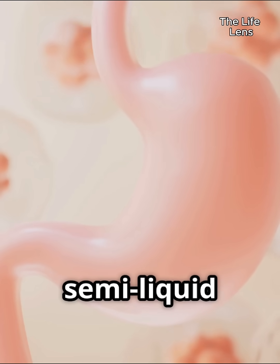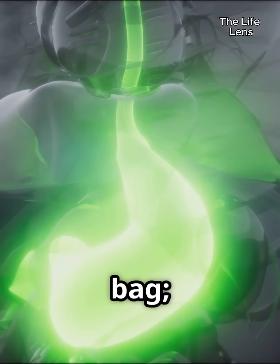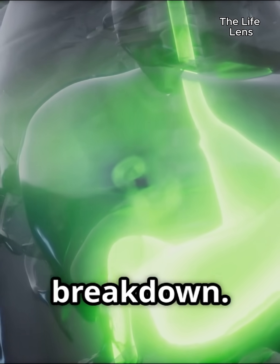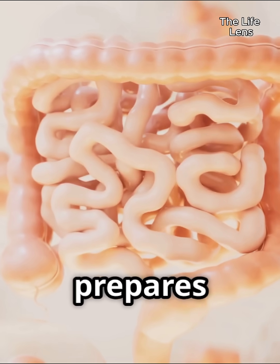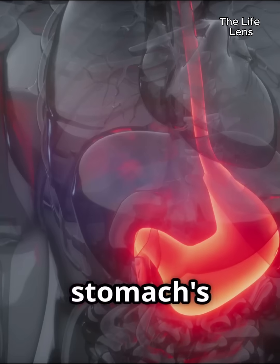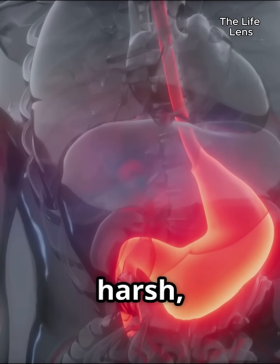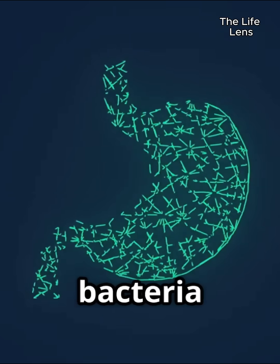These substances work together to break down food, particularly proteins, into a semi-liquid mixture called chyme. The stomach is not just a passive bag — its muscular walls contract and churn, mixing the food with digestive secretions to ensure thorough breakdown. This mechanical action combined with chemical digestion prepares the food for further processing in the small intestine. The stomach's acidic environment, with a pH typically between 1.5 and 3.5, is incredibly harsh.